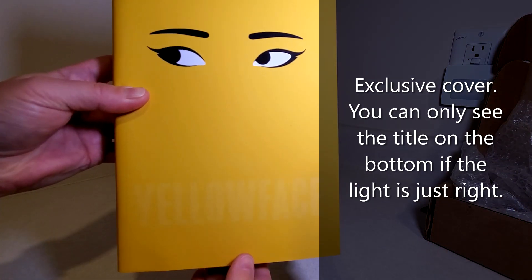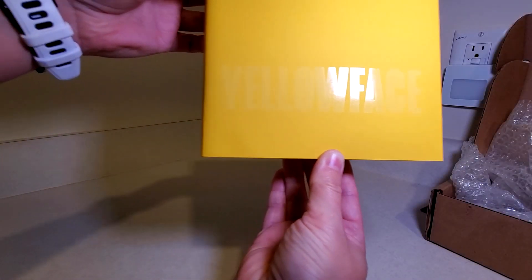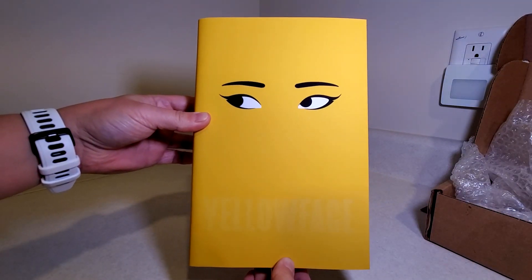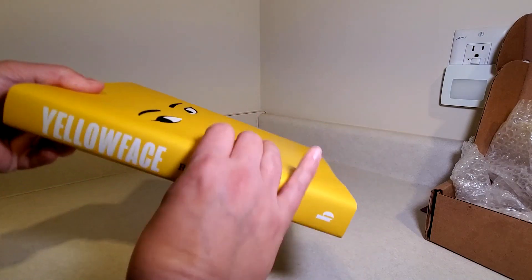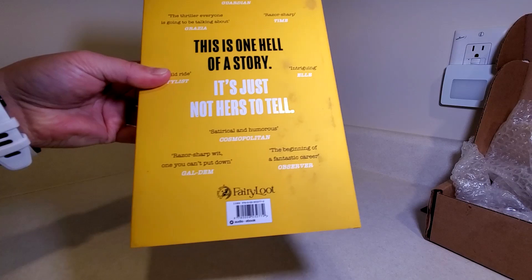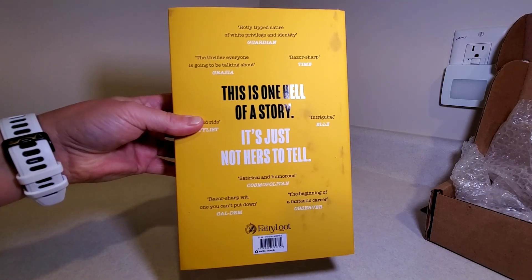Here's the front cover and it's perfectly clean. It's very difficult to see the title, but if you put it in the light you can see it there — that's the exclusive cover. The back part is like covered in dirt or something. I'm going to have to take a towel and see if I can clean that off. That's strange, I've not had that happen with a book before.